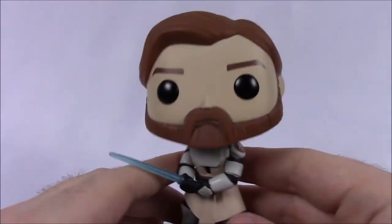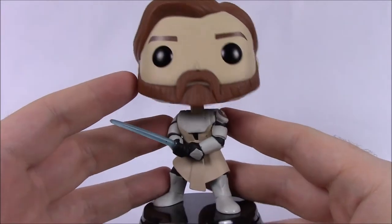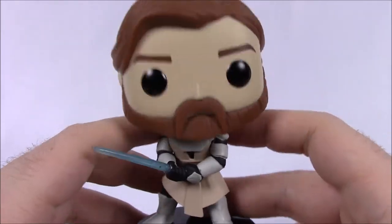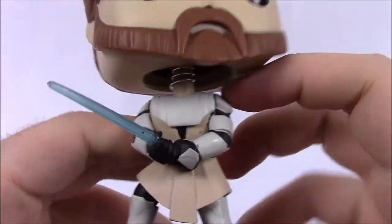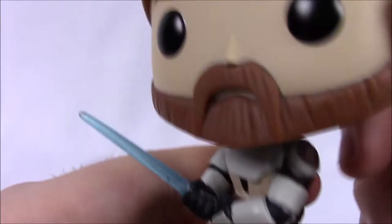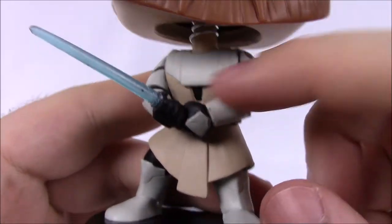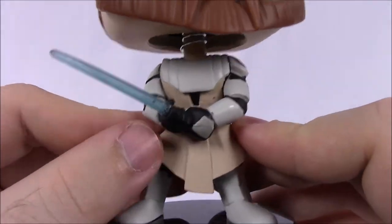These Pop versions look so good — it's crazy how they translated the TV show designs into Pop form. He's wearing what looks like clone armor: chest plate and arm armor. There are some paint details — black paint on his chest plate and a brown spot on his cloak.